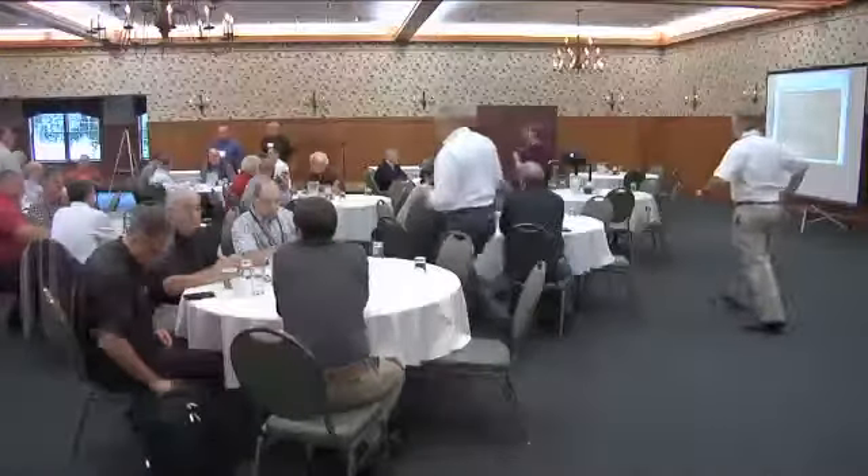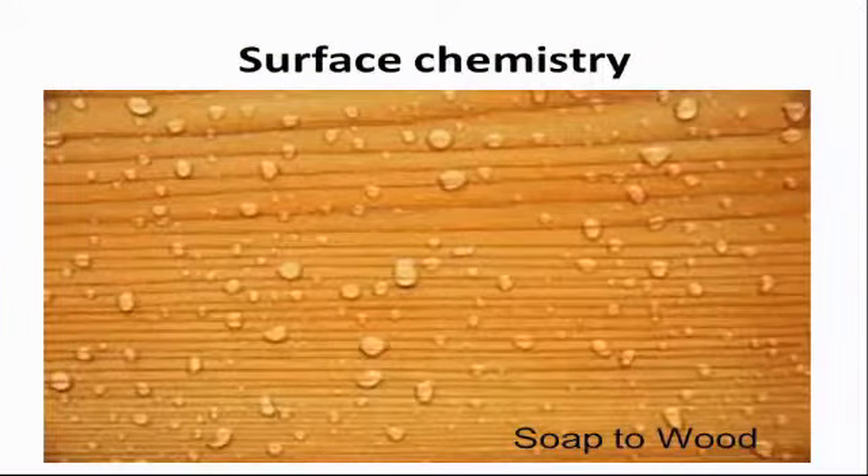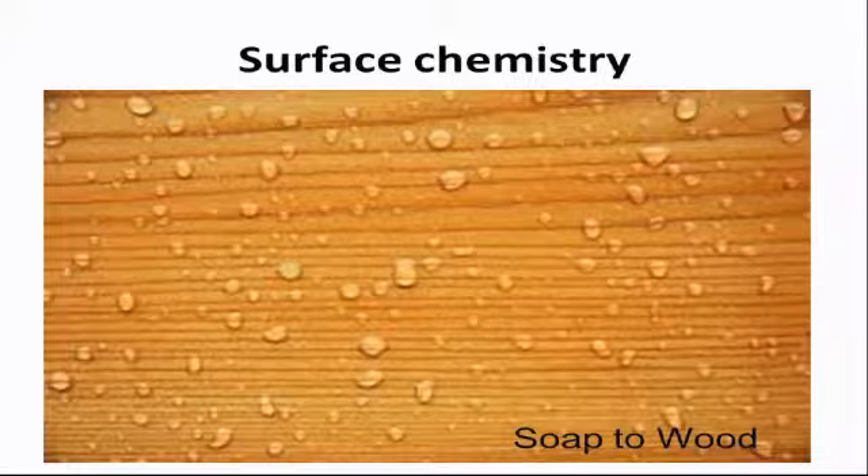Now I'll get started with the next talk on surface chemistry and adhesion. Whenever I talk about surfaces with my students I start out by talking about surfactants, because they illustrate surface science really well. Any kind of soap would be a surfactant. What's interesting is that by their very nature surfactants have an oily part and a water-loving part — they're bipolar in a chemical sense. I'm making a little soap solution here and we're going to look at the energetics of different surfaces.